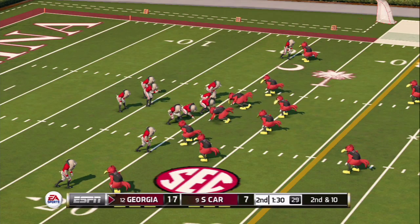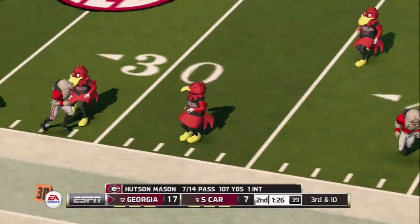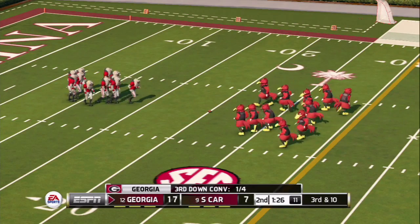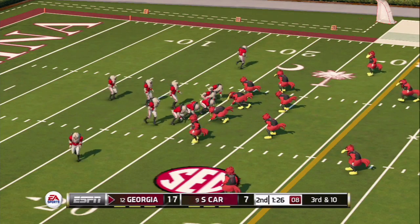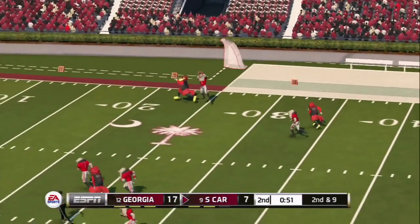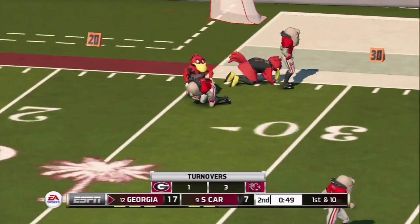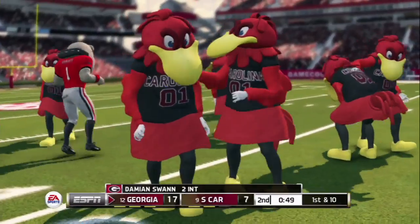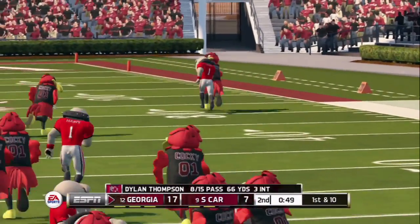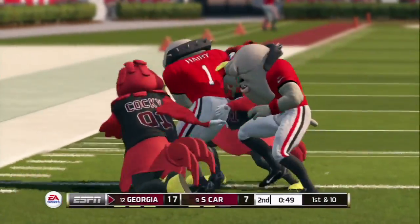Second and ten for Georgia. He's dropping back, looking, throwing again — and he sees that same squirrel. They need to escort that squirrel out of the stadium — it's distracting Hudson Mason. Guys, I think he was just throwing the ball away because he had no one open. Maybe, but I'd like to believe there was a squirrel. Deep ball — picked! He picked him off again. I think it's time to bring in another quarterback. Damien Swan gets his second interception — I say give that dog a bone.